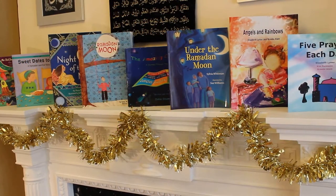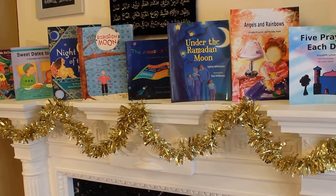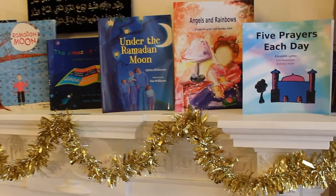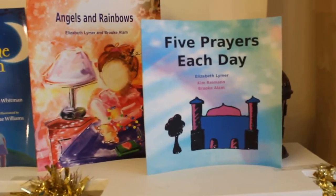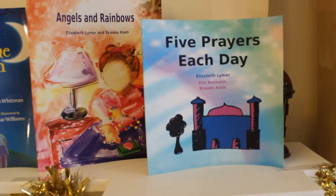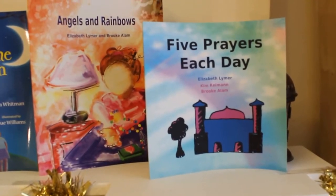Hi everyone! Today's video is going to be a quick video about the read-alouds that we've been reading in our homeschool this Ramadan. The first one I want to show you is Five Prayers Each Day by Elizabeth Lymer. This is a short story teaching small kids how to count to five using the five daily prayers.